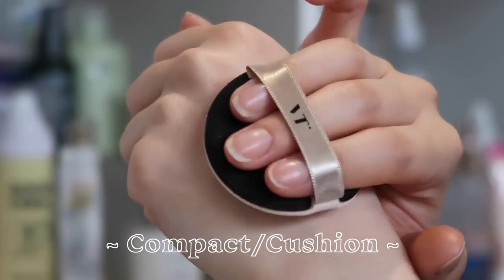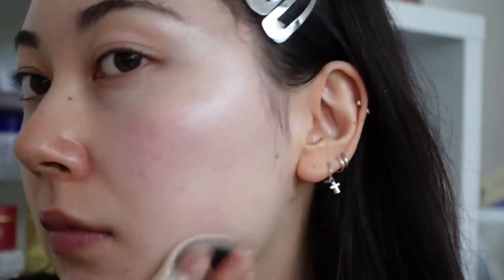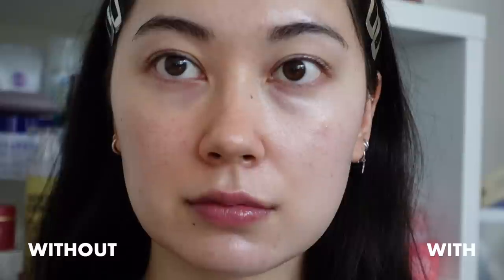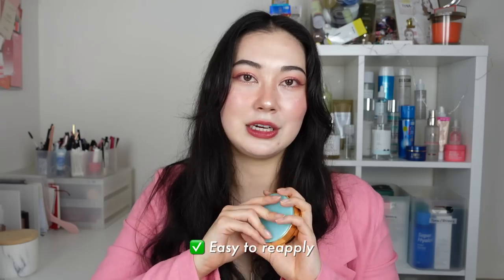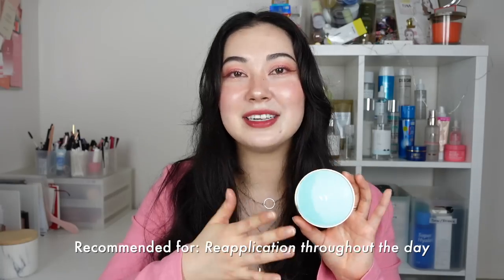The last formulation is the compact, also known as the cushion formula. Another one I wouldn't recommend as a primary or first application, but really great for reapplication. I have the VT Cosmetics Essence Sun Pact, which has an almost balmy texture, but there are others that are more like a cushion foundation. If you like a dewy finish, you might prefer this over the sunstick because it gives a nice dewy, glowy finish and is a bit more accurate in application due to the puff. The blue and white color helps to brighten and even out skin tone, and it also has a slight cooling effect. The pros are that it is great for reapplication on top of makeup and is travel-friendly. The cons are that it is hard to apply a generous amount all over your face. I would recommend it for reapplication throughout the day.